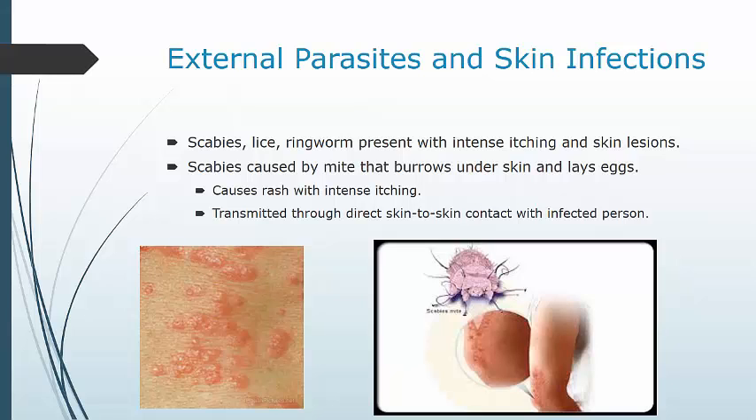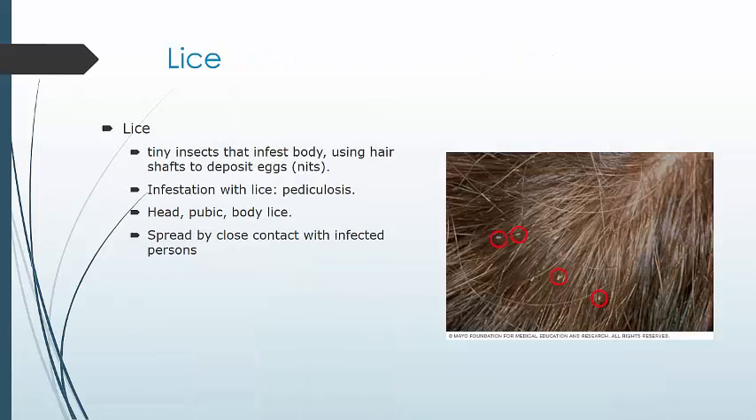Don't touch these patients with your bare hands or skin if possible, and make sure to dispose appropriately of any linens they may have been on, like your stretcher. Lice are tiny insects or parasites that infect the body; they use hair shafts to deposit their eggs, which are called nits. Different types of lice prefer different areas of the body, including head lice, pubic lice, and body lice. They spread through close contact with infected persons or less commonly through personal items like bed linens, combs, brushes, and hats. They are not an indication of poor hygiene — they can affect anybody. Pubic lice are spread through sexual contact and can also be found in areas with coarse hair like the chest, armpits, and beards. There are over-the-counter treatments for lice, but some infestations are resistant.